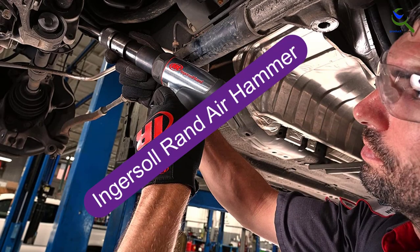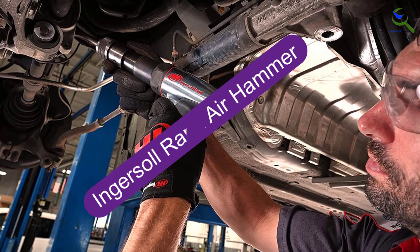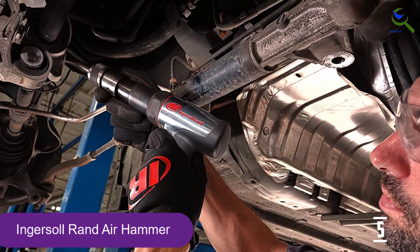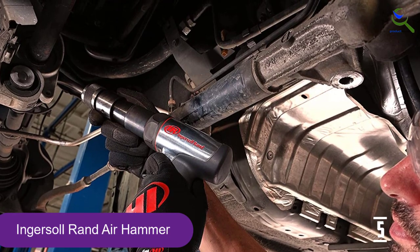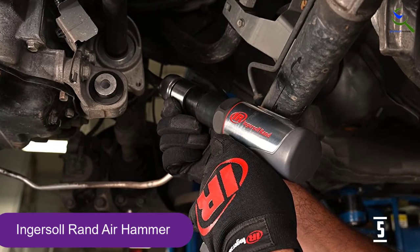Starting at number 5, we have the Ingersoll Rand Air Hammer. Like all Ingersoll Rand Air Hammers that are known for being quality power tools, this short barrel air hammer received consistently high ratings on Amazon. Designed specifically for automotive work, this tool provides up to 15% more impact force than other air hammers and is ideal for tight spaces.